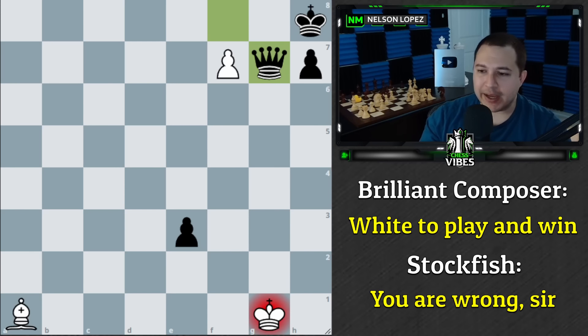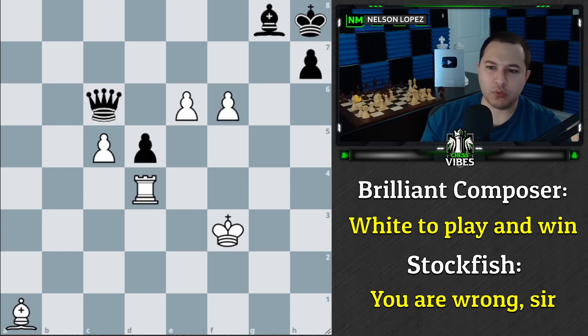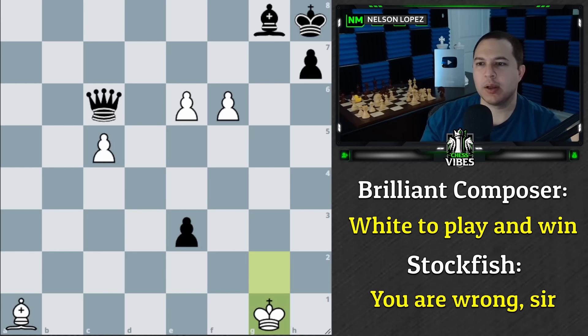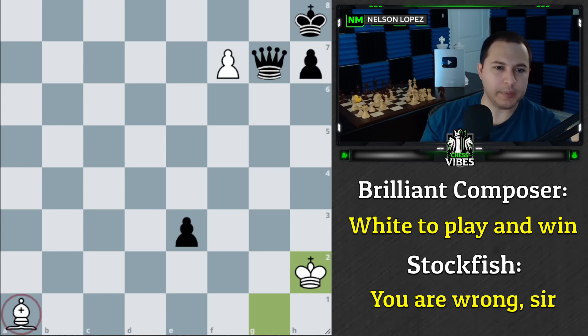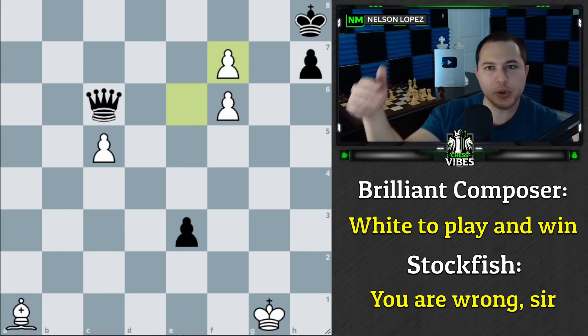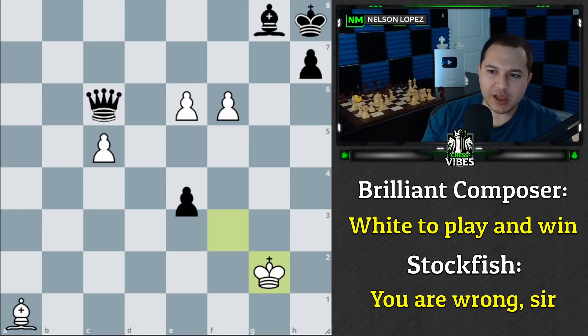However, there is a flaw in this study. Let me refresh the line: we played rook e4, black captured with check, we went to g2, black pushed the pawn with check, we went to g1, black played bishop f7, we took it, black captured, we got the queen, pushed, and played king to h2 for the win. Somewhere along the way there's a flaw. See if you can find it — the position is linked below. Try to think it through without using Stockfish.